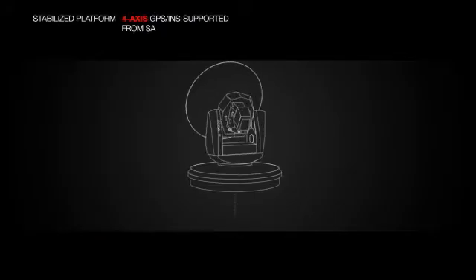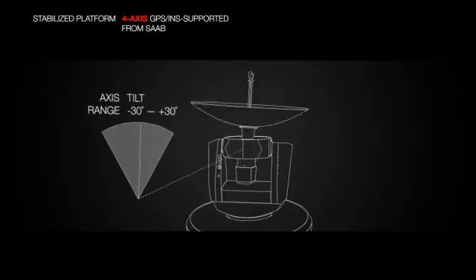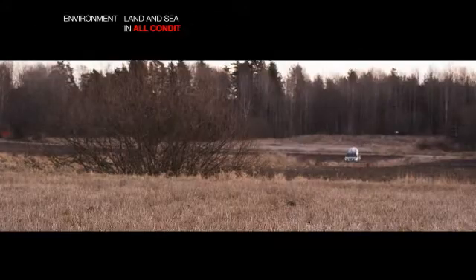Thanks to Saab's GPS-INS supported stabilization system, which keeps the antenna directed at the satellite no matter what, full performance is maintained even when moving at high speeds or over rough terrain.